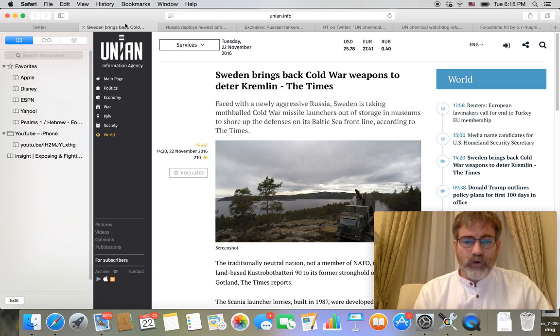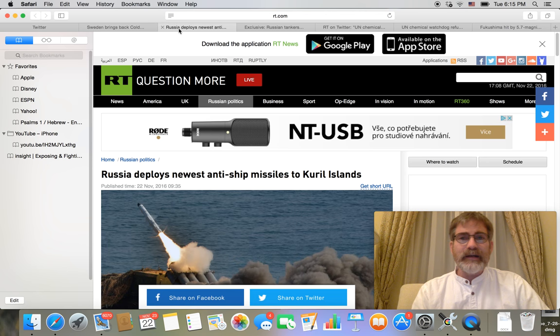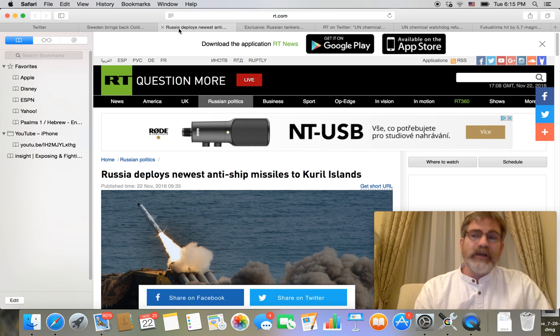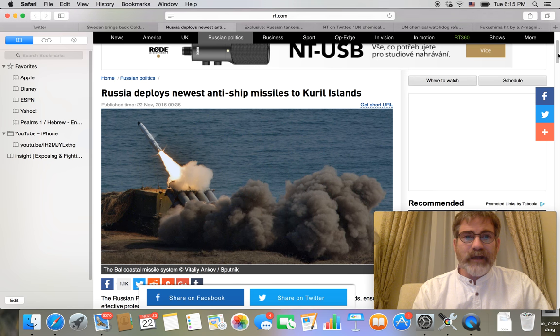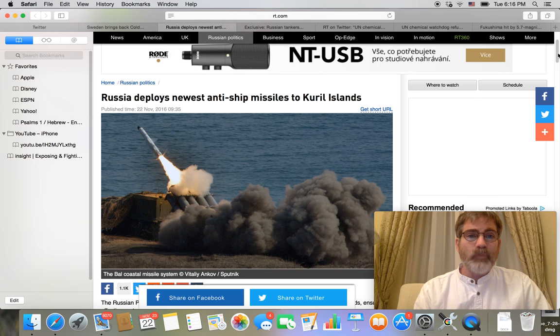The Land-based Krosstrobota Battery 90 is what that particular system is being called. It's very interesting to see all the different things that are being done in and around the world by NATO and their allies and how they're beefing up. And of course, this particular story on RT Today is definitely going to infuriate the United States and Japan no doubt as well.